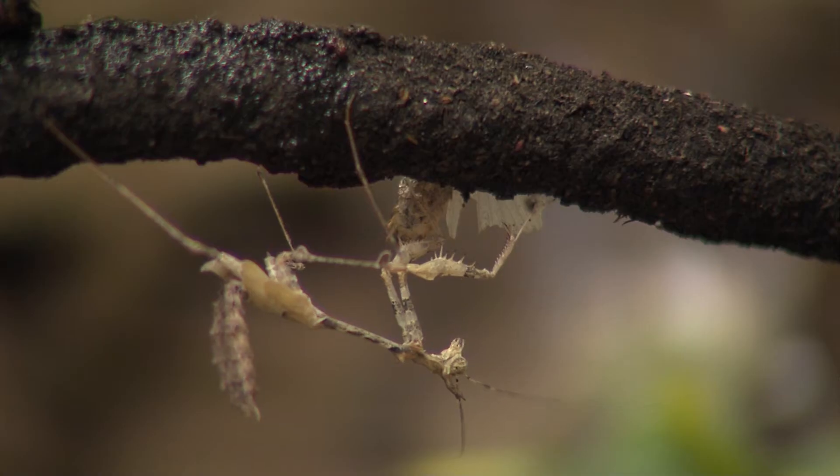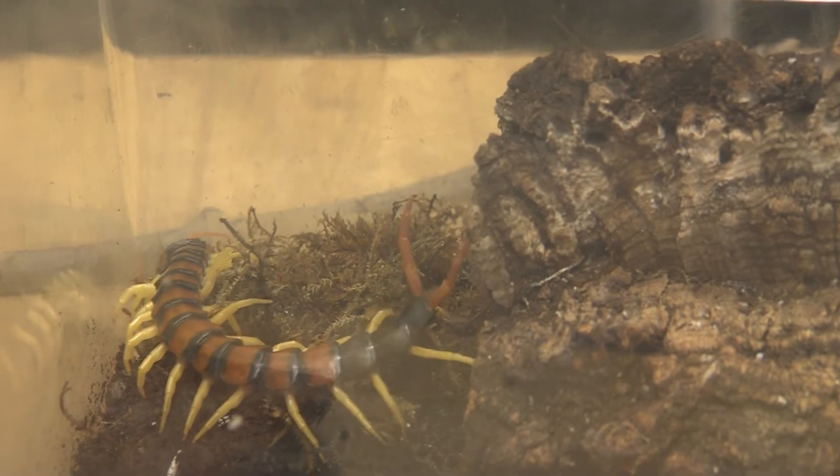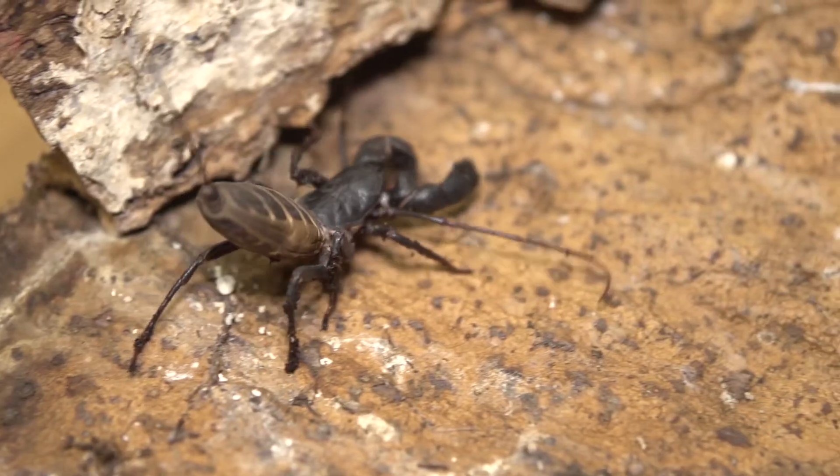Arthropod predators are amazing, diverse, and very tough. Not even the most gruesome sci-fi creature you've ever seen can compete with the amazing predatory capabilities that insects, scorpions, spiders, and centipedes have adapted for taking down prey.